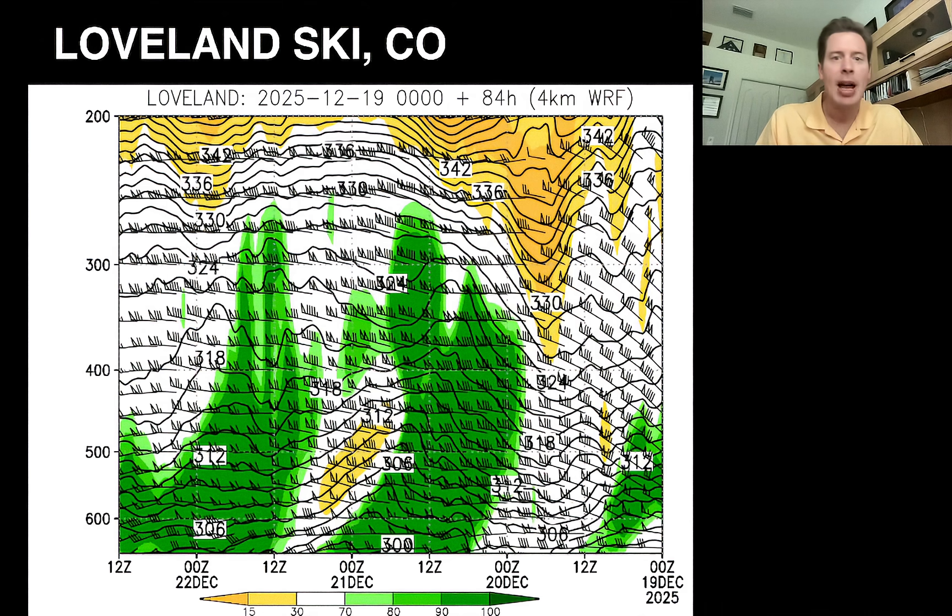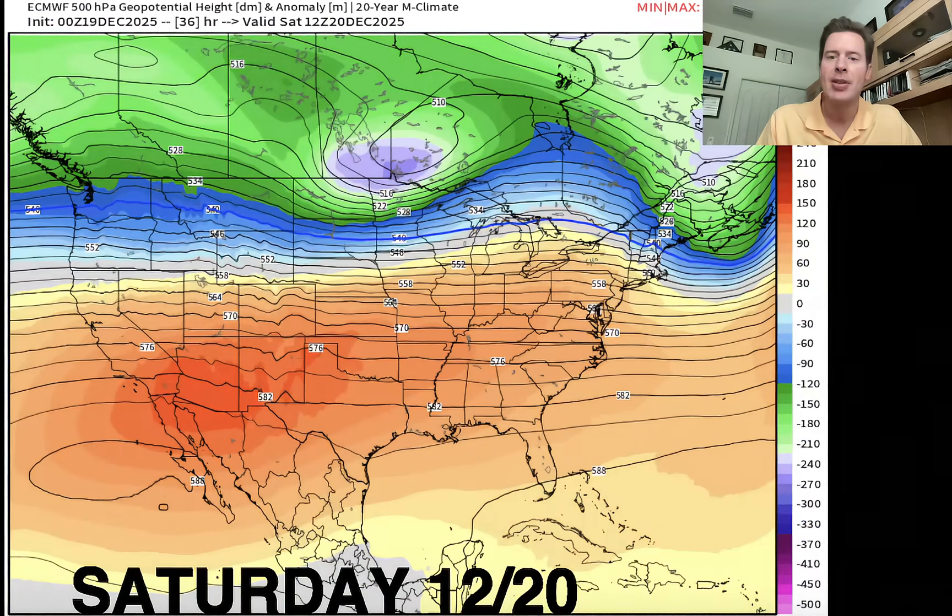Let's look at the atmospheric pressure anomalies up at about 18,000 feet. On Saturday the 20th, there's your storm track right there. Look at the ripples along this flow — the tight pressure gradient, the jet stream, the strong winds. It's a recipe to squeeze out snow over the Continental Divide of Colorado for sure.